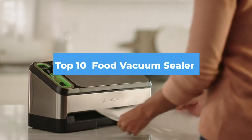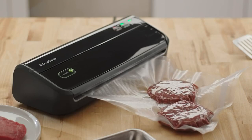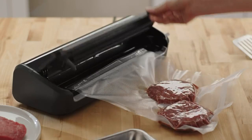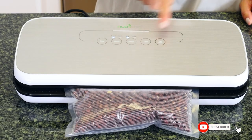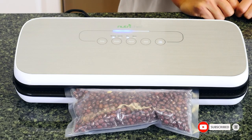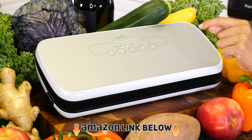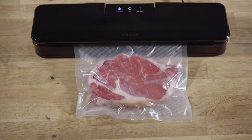Hello guys, in today's video we're going to check out the best food vacuum sealers this year. I made this list based on my personal opinion and I've tried to list them based on their price, quality, durability, and many more. To find out more information about these food vacuum sealers, you can check out the description below. If you want to get the best quality food vacuum sealer according to your needs, then watch the video till the end and then decide to buy.